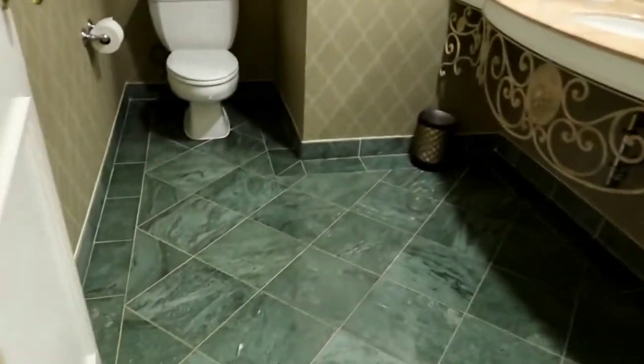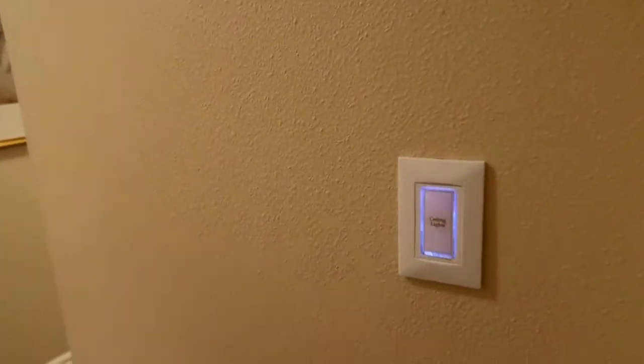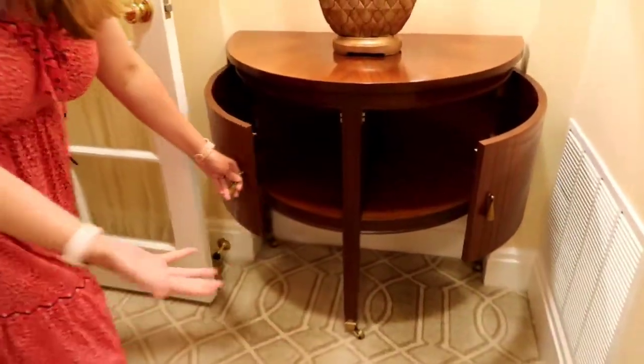Then they have this beautiful sink area — oh my gosh, this is so intense! I was not expecting to see all of this today. I knew that the club level was available, but is this smart? Yes — it's all smart, so you just touch it. Oh, fancy! That's amazing.